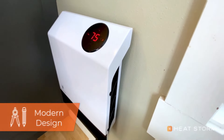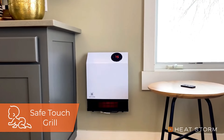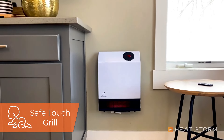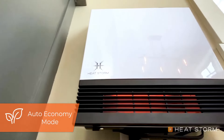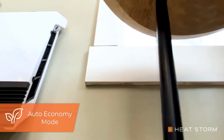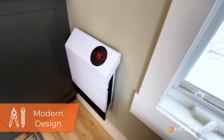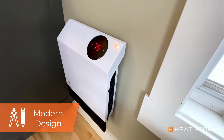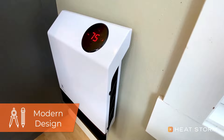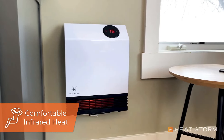Safety is a top priority with this heater. Its touch grill is designed with materials that do not burn the skin, making it safe for homes with children and pets. Additionally, the heater has an automatic shutoff feature that activates if the unit tips over, ensuring added peace of mind. This heater boasts a modern sleek design that seamlessly integrates into various spaces, such as bathrooms, bedrooms, kitchens, and offices.